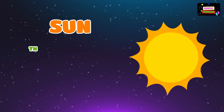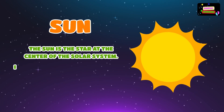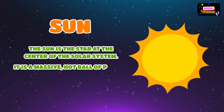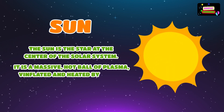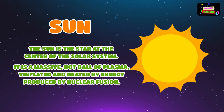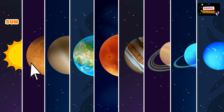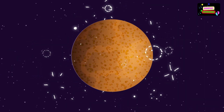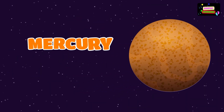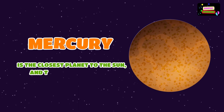The Sun is the star at the center of the solar system. It is a massive hot ball of plasma, inflated and heated by energy produced by nuclear fusion. Mercury is the closest planet to the Sun and the smallest planet in our solar system.